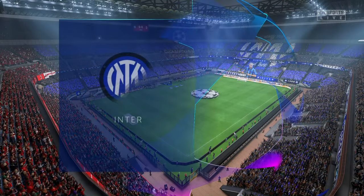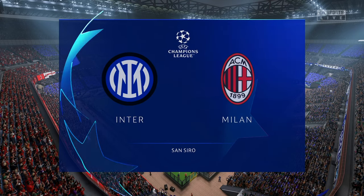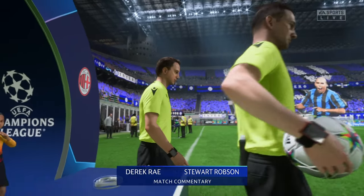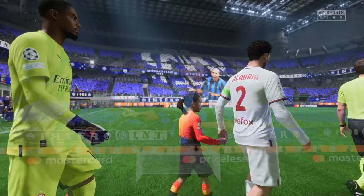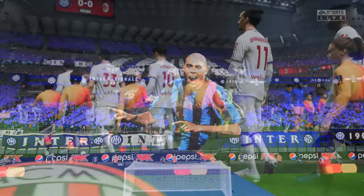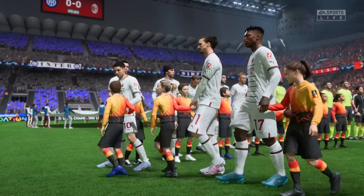Hello to you from Milan, a city synonymous with high fashion. The stadium might not be fashionable anymore, but it remains iconic — the San Siro. I'm Derek Ray, perched here on the commentary gantry, and sitting alongside me to provide expert analysis is Stuart Robson. We've got Champions League semi-final first leg action coming right up for you. It's Inter, and they take on Milan.